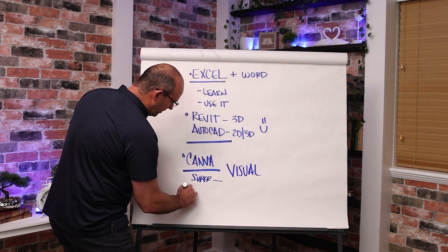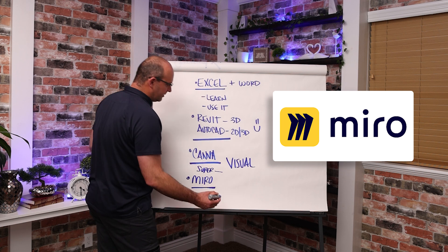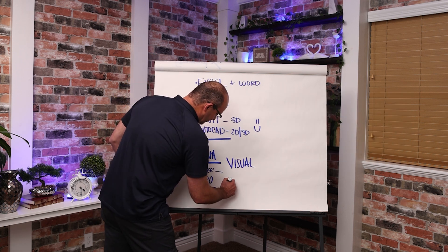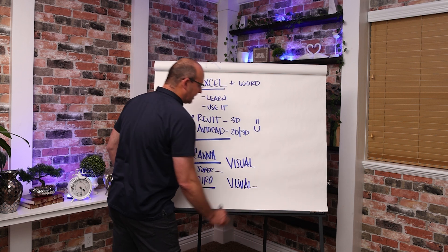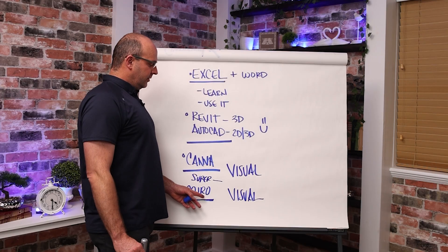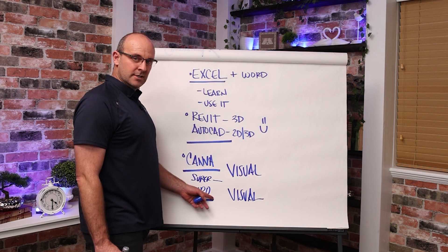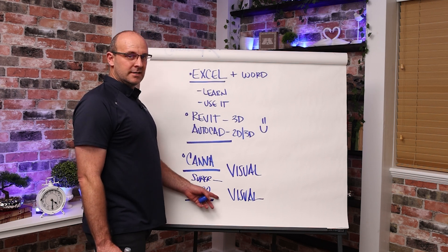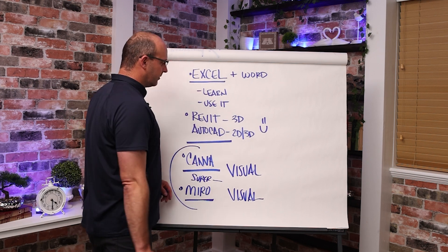Let me give you another one: Miro. It's basically an online whiteboard, and we use it for everything that has to be visual at our company. If you use this, you'll be able to do so much virtually with your project teams — pull plans, sketching, logistics, brainstorming, problem solving. These two are great visual programs.